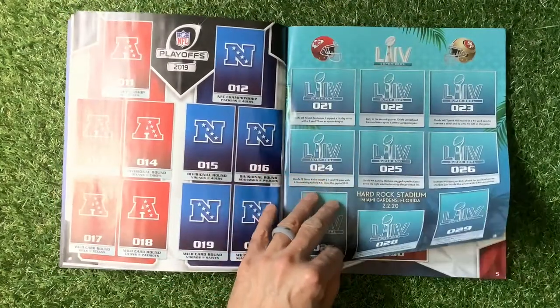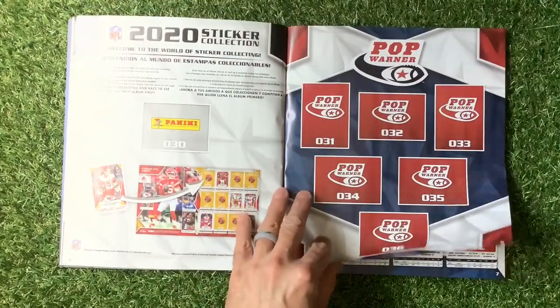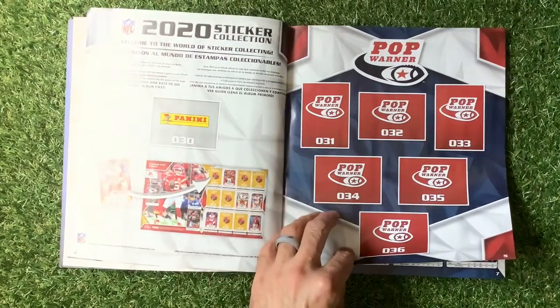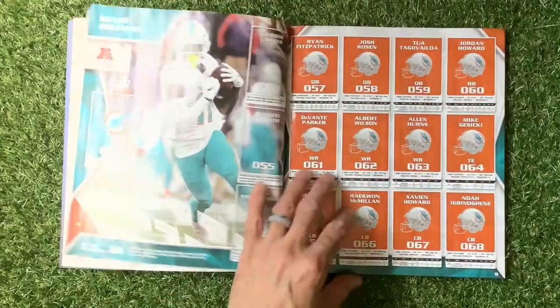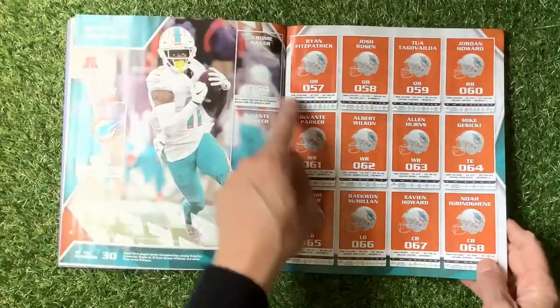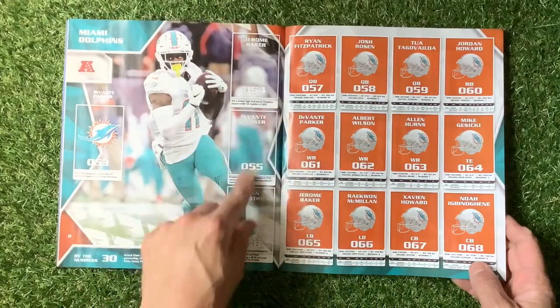We've got the 2019 NFL International Series London and Mexico, the playoffs, the Super Bowl - all about it. Welcome to the world's sticker collecting! There are stickers for Pop Warner, Buffalo Bills, Miami Dolphins - looks like you get some nice stickers here.